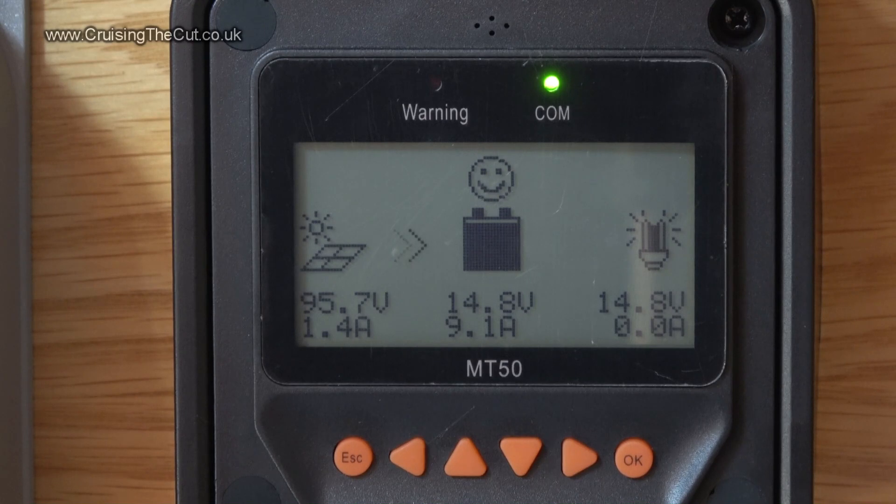9 amps at 14.8 volts — that is a hefty amount of charge. But it's really not as good as it looks. I happen to know I use about 80 amp hours per day. So even though 9 amps looks good, I would need 9 hours of full sunlight generating 9 amps to give me the amount of power I use per day. In winter, sun up is about 8 o'clock in the morning, sundown about 4 o'clock in the afternoon — that's only 8 hours. And of course the sun isn't giving me full strength throughout that entire 8 hours.